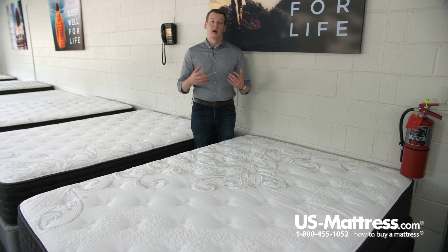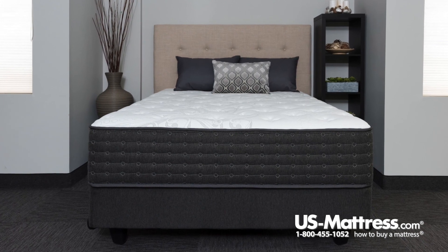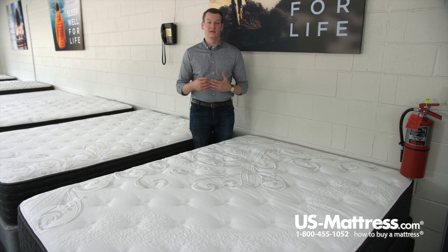At the core of this mattress, there is a high density foam core, which is where you're going to be getting even more support. It is a higher density, so that's where you're going to be getting your support from, but the fact that it is all foam means that it's going to contour well to the curves of your body and give you support along every inch of your body.